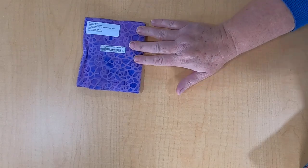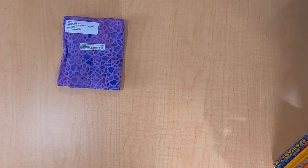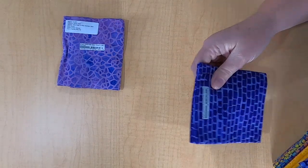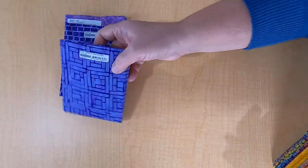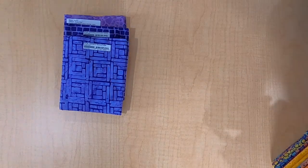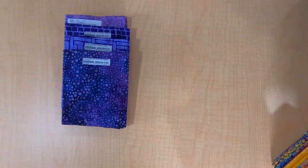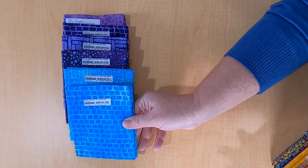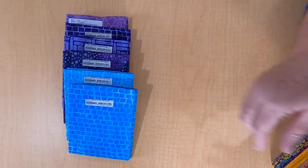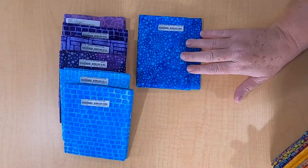So here are the gorgeous Broken Glass fabrics up close. This is Water Wave Purple. This is Grid Purple Heather — look at these colors. Squares Purple — I love these geometric designs. Dot Eggplant. Circles Teal Scuba — look at this. Here's Grid Teal, which is like that purple pattern but in teal. And this is Dot French Blue.